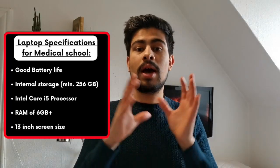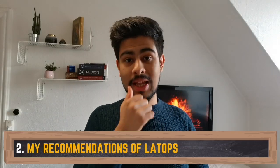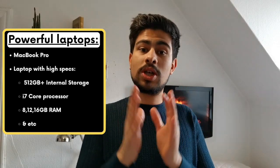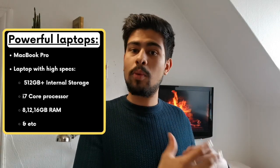So those are the main things I would recommend you bear in mind when buying a new laptop. Moving on to point number two — my recommendations. These are the laptops I recommend: the MacBook Air, the MacBook Pro, the Huawei MateBook, and the Microsoft Surface Pro. When it comes to the MacBook Pro, I would only get this — or any of the others at high specs like 512GB storage, i7 Core processor, and 8, 12, or 16GB RAM — if you have specific needs beyond medical school.